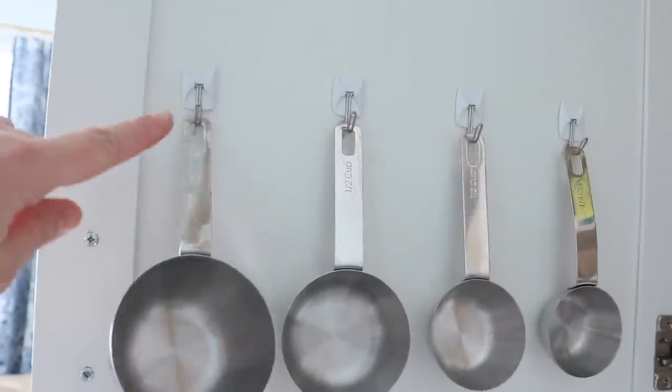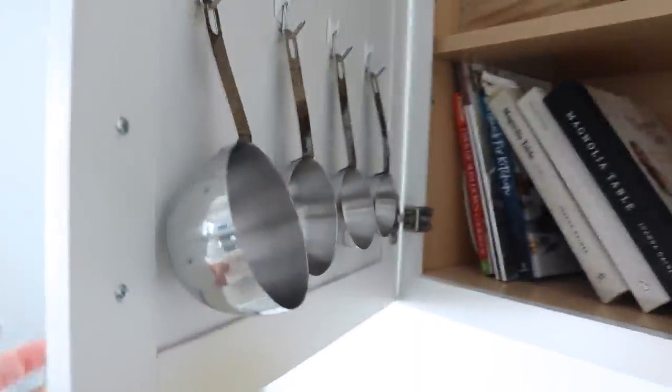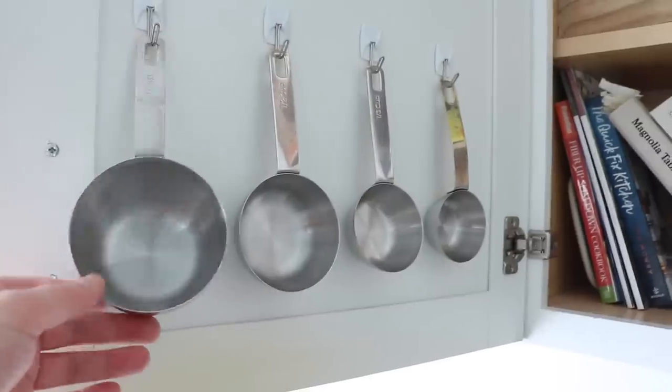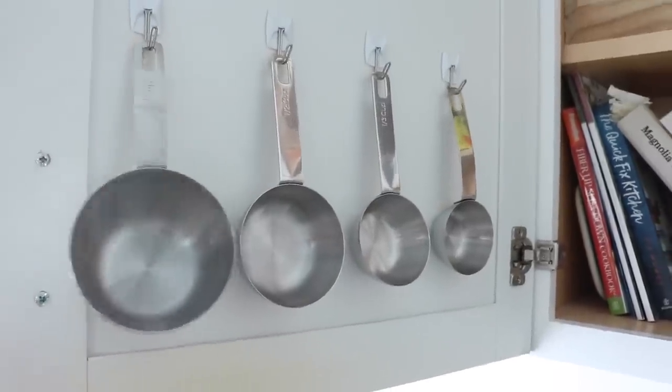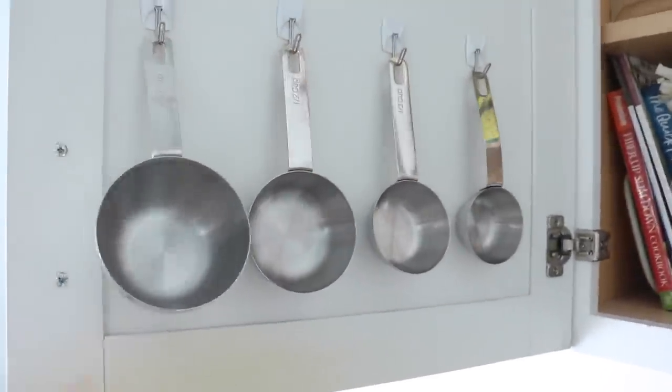If you do really like the idea of traditional measuring cups, just put them on the inside of your cabinet doors. This has been such a handy way to store them — the little hooks grab anywhere and are super convenient. I've had them stored this way for the past couple of years, and it's been absolutely perfect. It's a great way to utilize space, especially in a small kitchen.